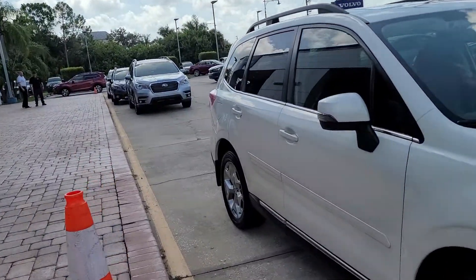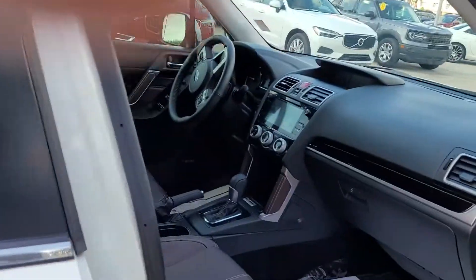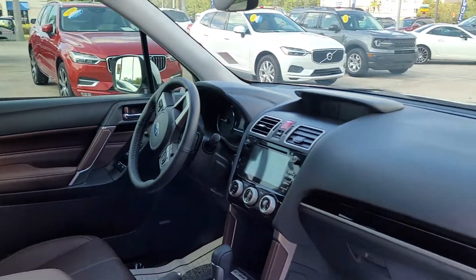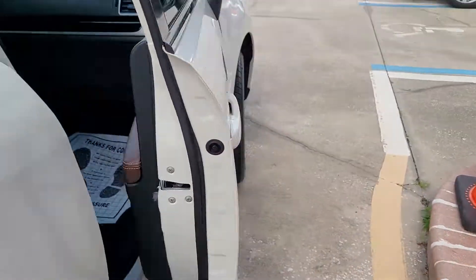This one is a Touring with the EyeSight. Full keyless entry. White with a brown interior. Very well kept. Hard-on-card and stereo system.